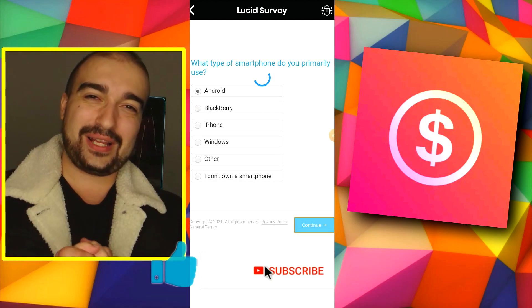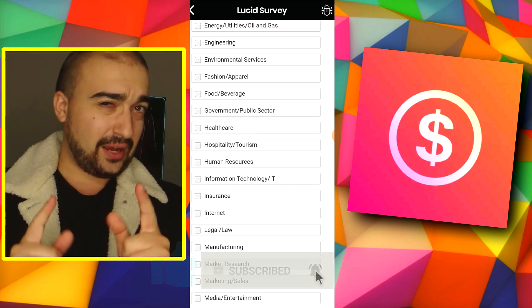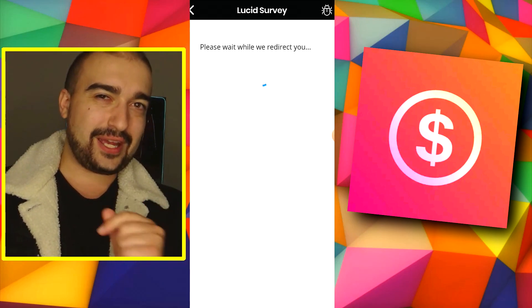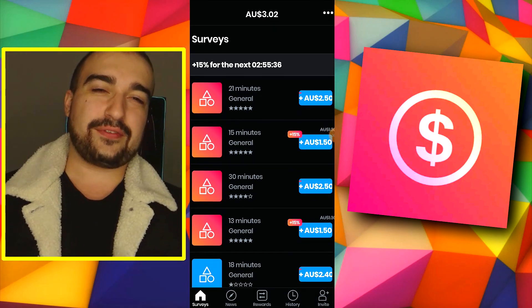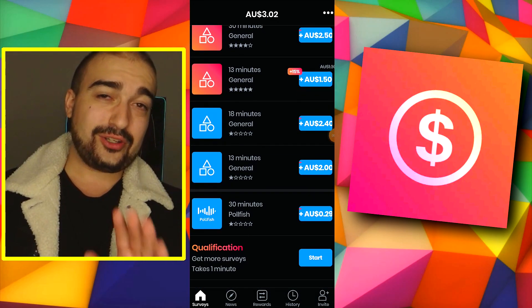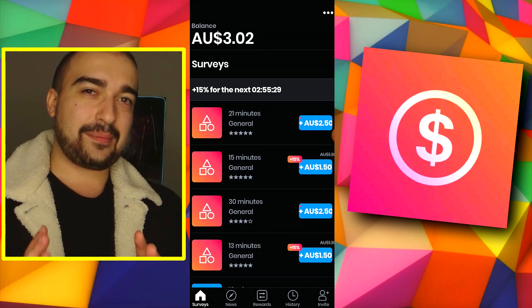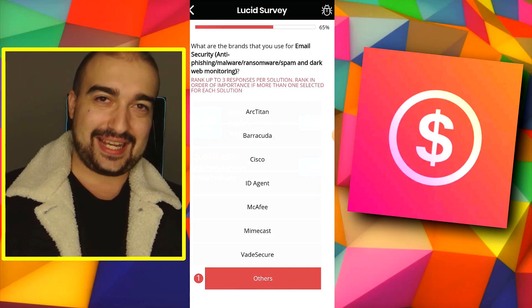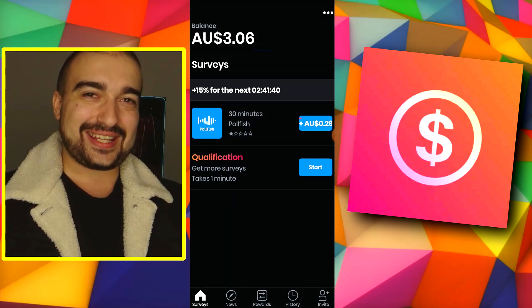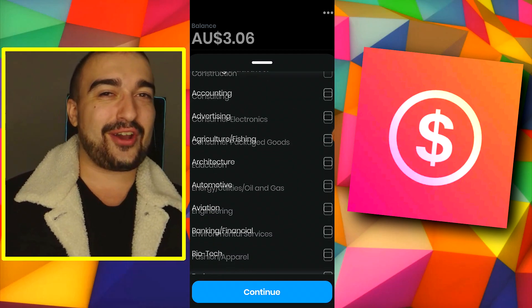I never thought in a million years we'd have a survey app on the channel, but yet here we are. Now I know what you're thinking straight off the bat — is this app actually legit? Well, in this video we're going to find out together. The first thing is, you guys have to understand what this app is all about. PollPay is an app that requires you all to enter in honest details about yourself. I know a lot of people out there are probably still going to enter in fake details, but this might come back to hurt you.